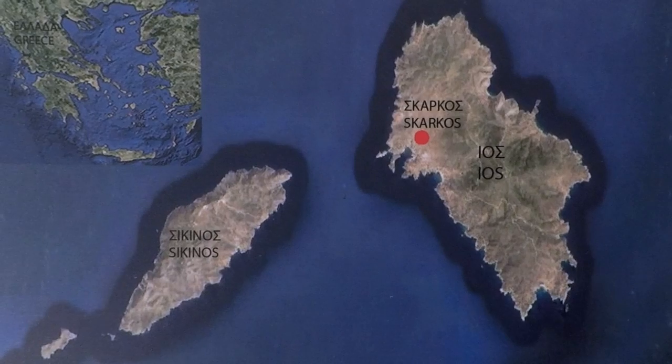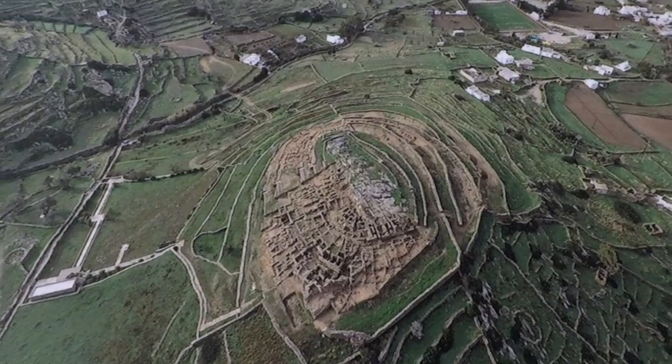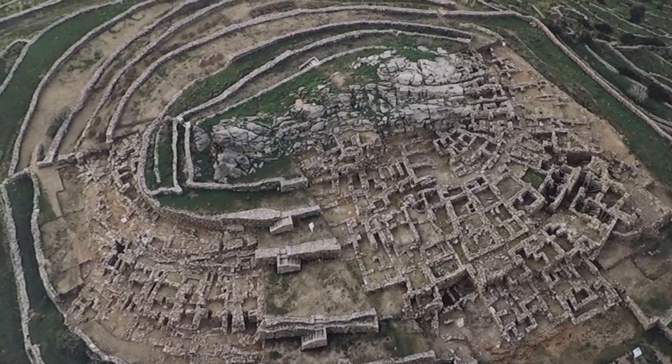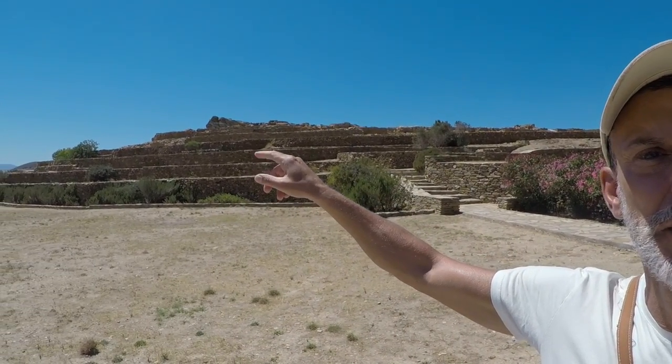We're here at Skarkos. Skarkos is a settlement that was found in 1984 on the island of Ios, and it's very close to the Hora — you can actually walk down from Hora to here. The settlement dates from 3200 to 2100 before Christ, so this is a Bronze Age settlement. It's the biggest Bronze Age settlement ever found until today. It has been excavated since 1984 to a pretty good state where you can see how the people were living here, how they used graves and all that. It's located on a hill just opposite the island of Sikinos, and the people here were trading metals — obviously bronze and other things. You can imagine they lived here for more than 1000 years.